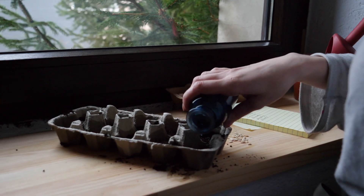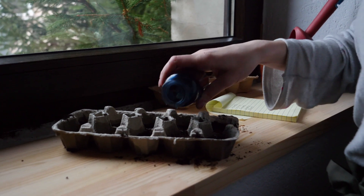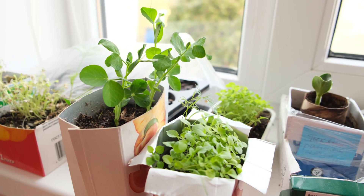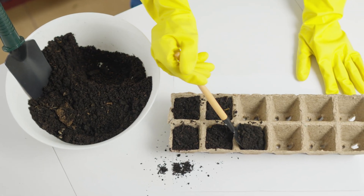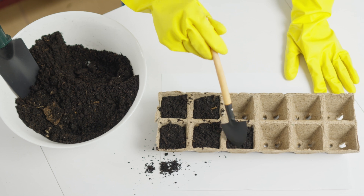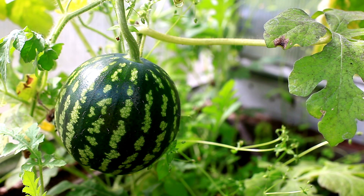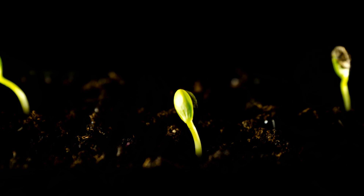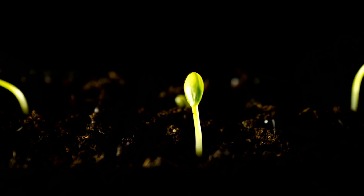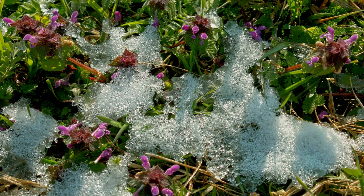If you plant the seeds too early, you'll get seedlings that are ready to be transplanted before the outdoor garden is ready for them, and then they will get overgrown, leggy, and they will not be happy. If you plant your seeds too late and you have a short growing season, you won't have any plants to grow outdoors when the time is right. Long-growing plants that take 100 days to mature need to get into the ground as early in the season as possible. So to get the timing right, you need to know when your last frost date is and then work backwards to calculate the best time to start your seeds indoors.